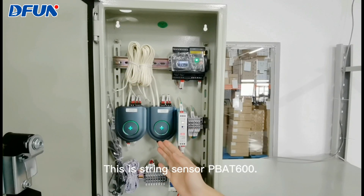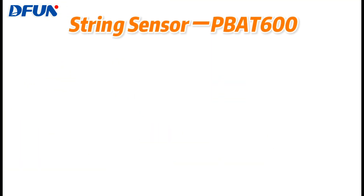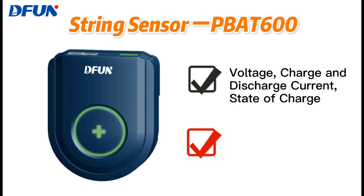This is the string sensor P-back 600. It's used to measure the battery string parameters like voltage, charge and discharge current, and state of charge. More importantly, it can also achieve active balancing to keep the battery cell voltage at a uniform level.